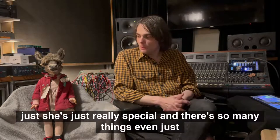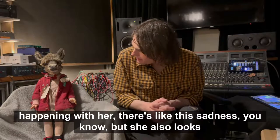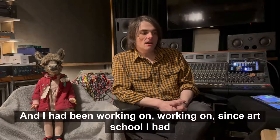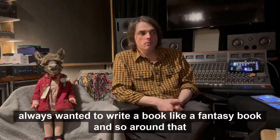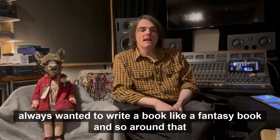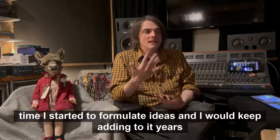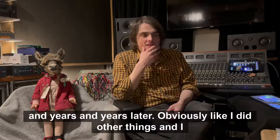There are so many things happening with her — there's this sadness, but she also looks really kind and really innocent. I had been working since art school on an idea for a fantasy book, and around that time I started to formulate those ideas, adding to them years and years later.